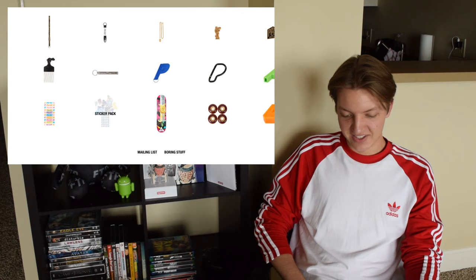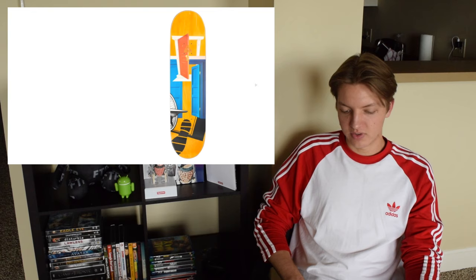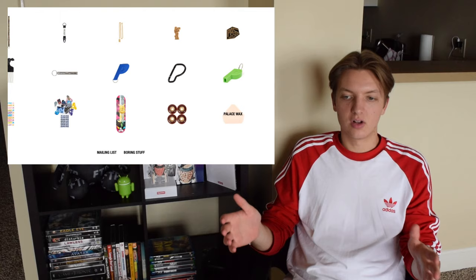Palace erasers — they're all right. The sticker packs — I never really look at those. Then the boards, wheels, and Palace wax. The boards are all right, nothing too crazy — they're decent. That is it for the season.